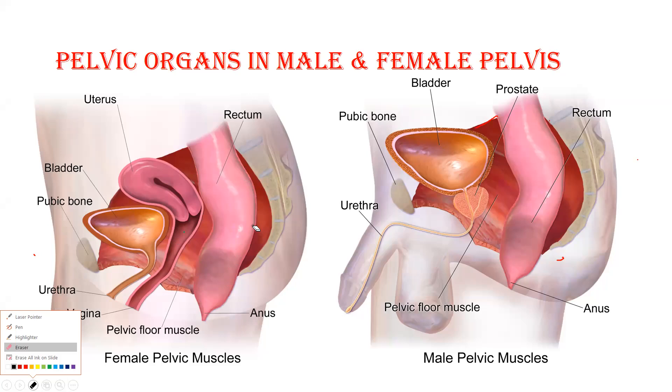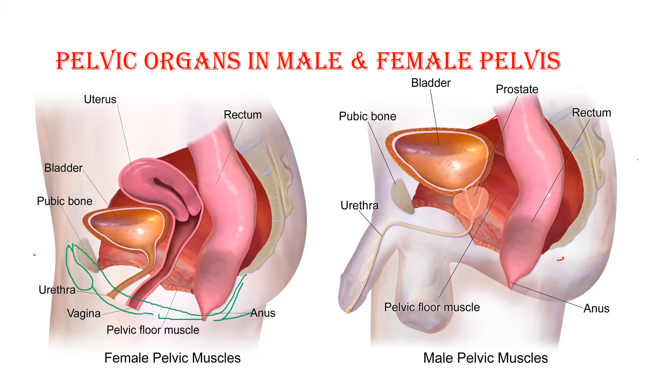Outside, on top of the pubic surface, we have the mons pubis area, the vulva, the vestibule, then the perineal body, and the anococcygeal body. All these structures are present externally — we call them the external genitals. In today's part we will understand these as part of vulvovaginal health.